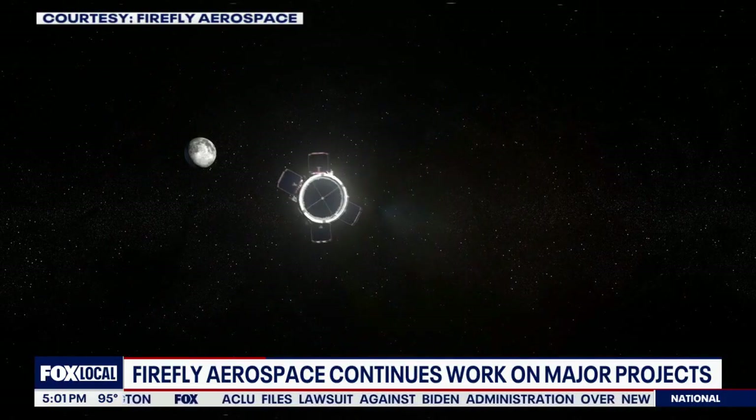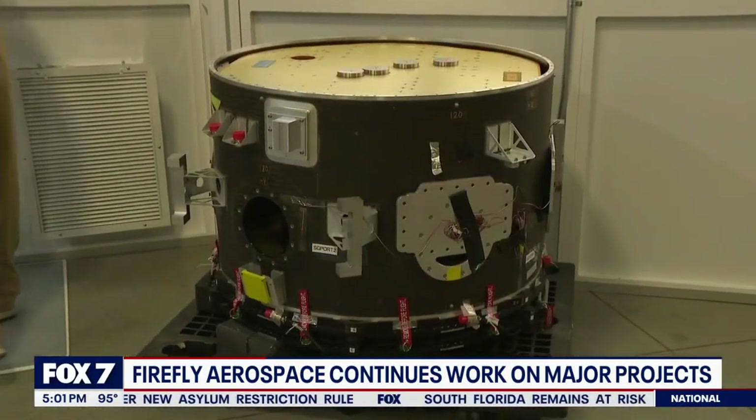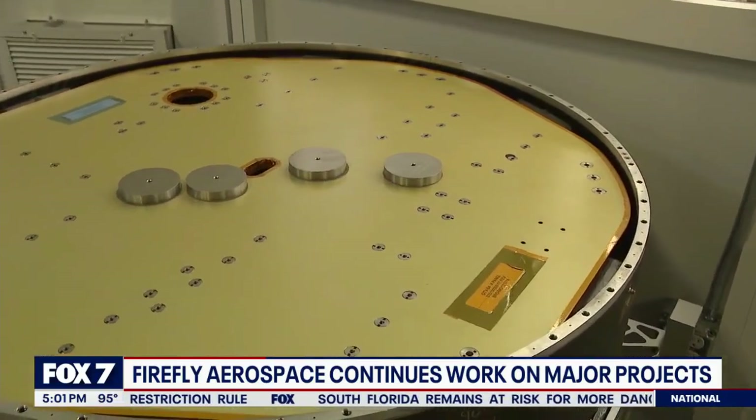The Elettra spacecraft will also be attached to the second Blue Ghost. Going to Mars is kind of everyone's next goal, so getting that call that we're part of the Mars study is huge. Circular, like a tube — Elettra's name comes from the tough cover of a firefly's wings.